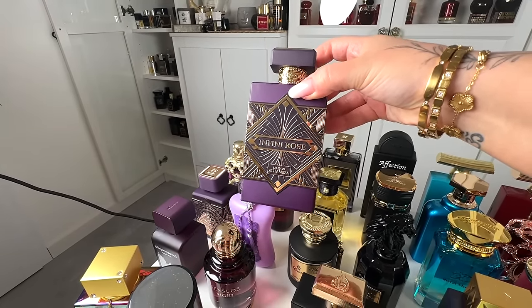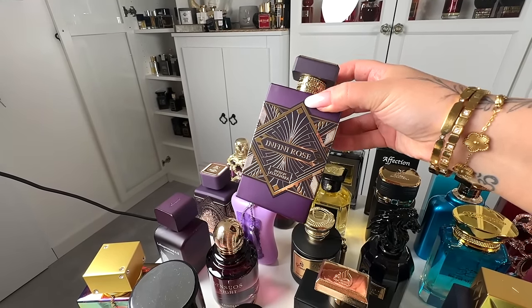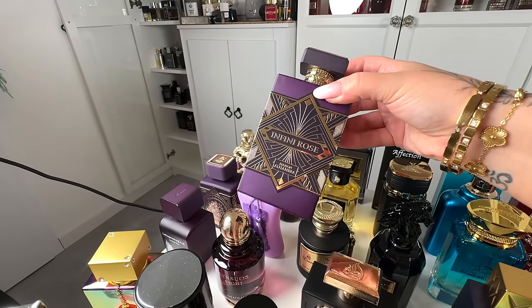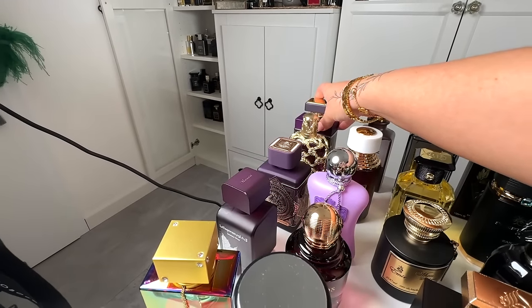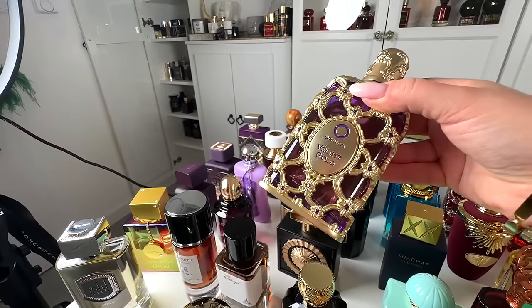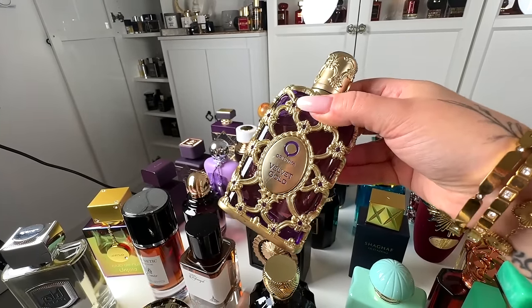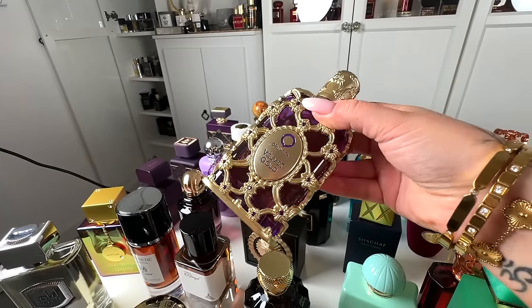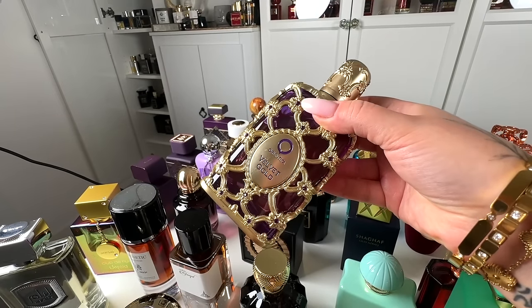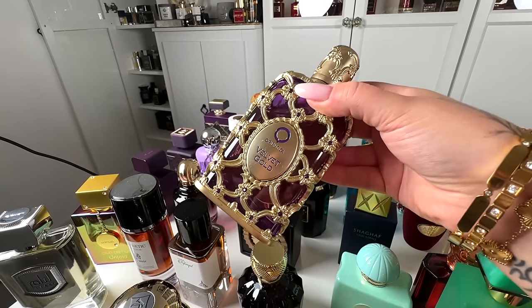Infini Rose, to me, is a solid 9 out of 10 — great longevity and very, very close to the original. Then I have Orientica Velvet Gold, which is a gorgeous dupe for Gentle Fluidity Gold from MFK. Incredible performance and way better projection compared to the original, so I would give it 10 out of 10.